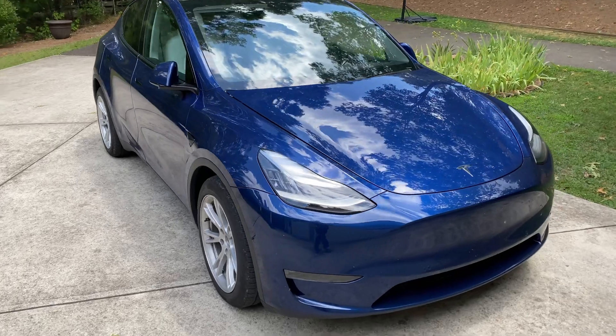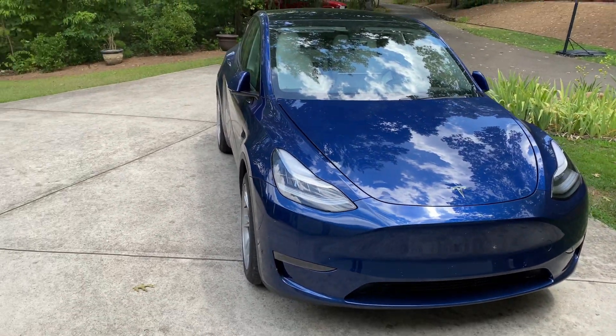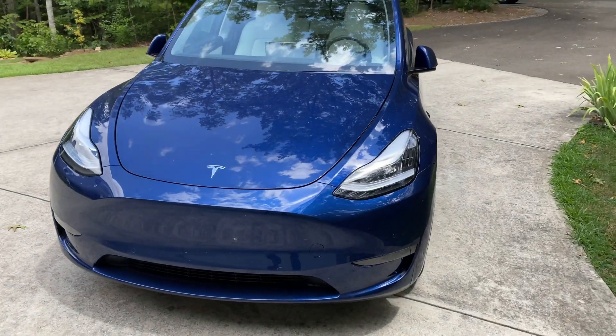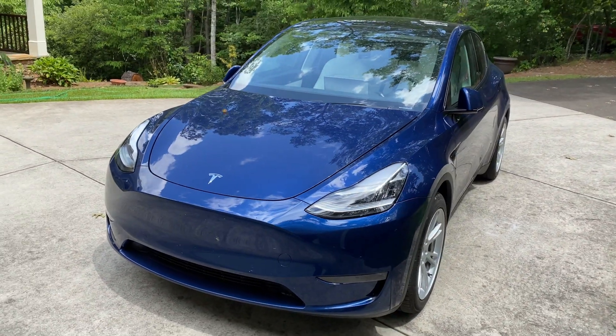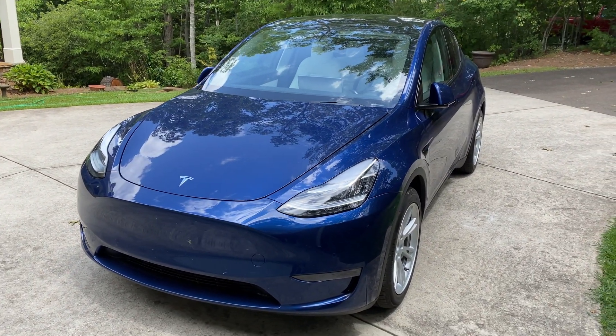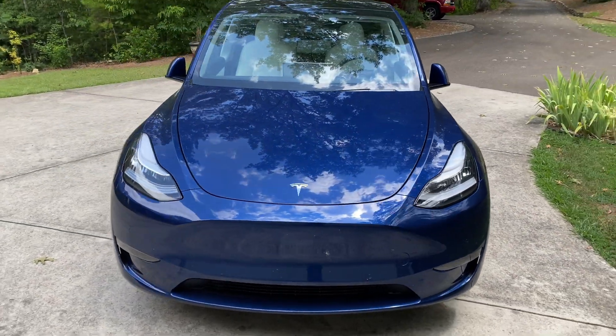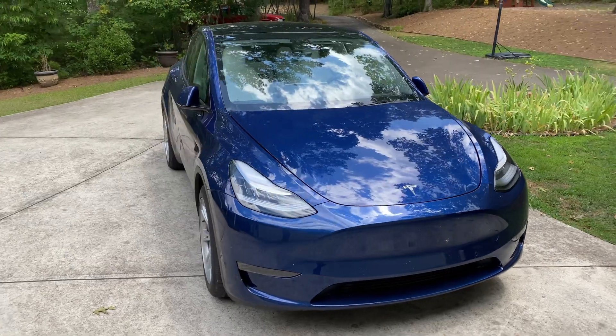So 84 degrees out, sunny, and we've had the AC running at 70 degrees for almost an hour now. We're going to see how much energy is used to keep the car cool in the sun.